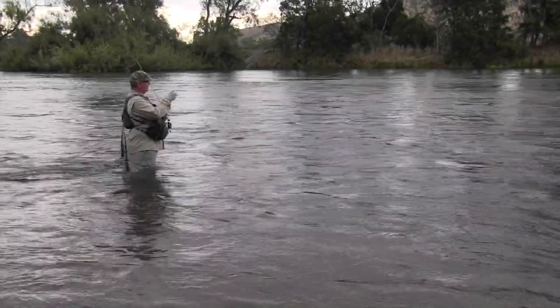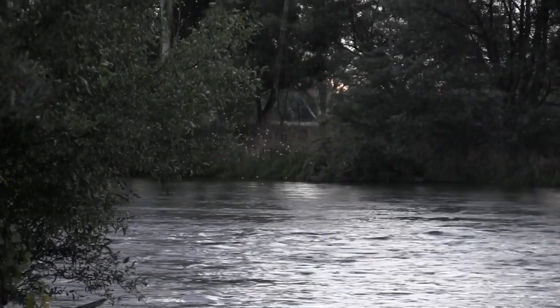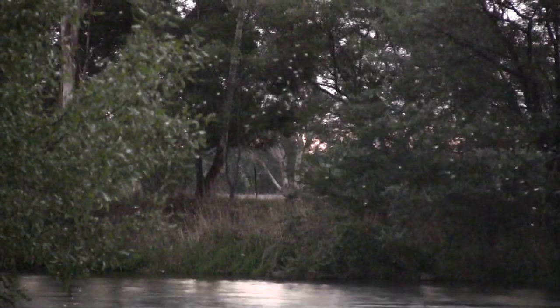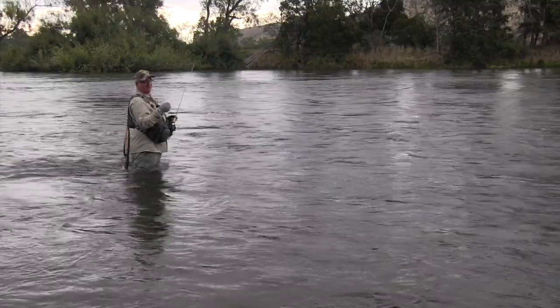We've got to about seven o'clock and the fish are just starting to rise now. You quite often will see, particularly on the Goulburn, a lot of snowflake caddis — they're very visual to us because they're bright white and they flutter around everywhere. The fish generally, and the larger ones in particular, don't eat those.